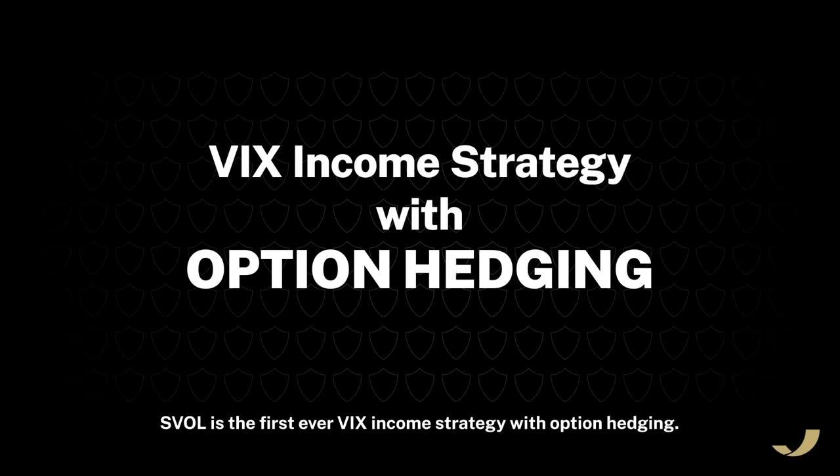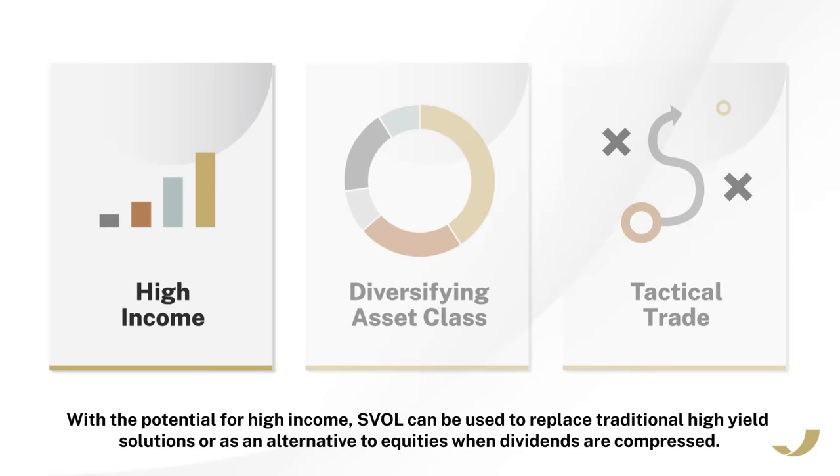SVOL is the first-ever VIX income strategy with option hedging. Where does SVOL fit in portfolios? With the potential for high income, SVOL can be used to replace traditional high-yield solutions, or as an alternative to equities when dividends are compressed.